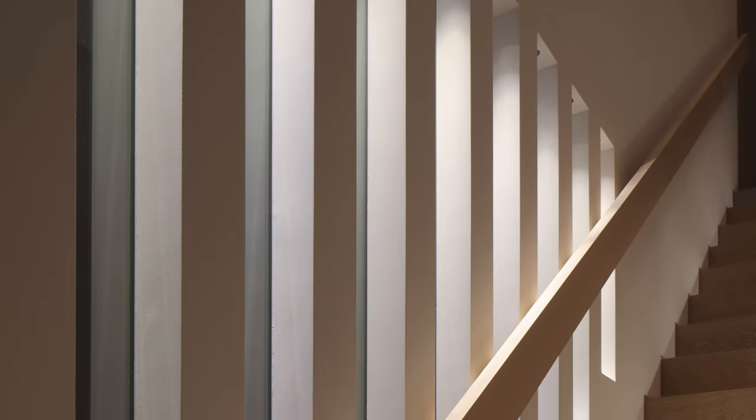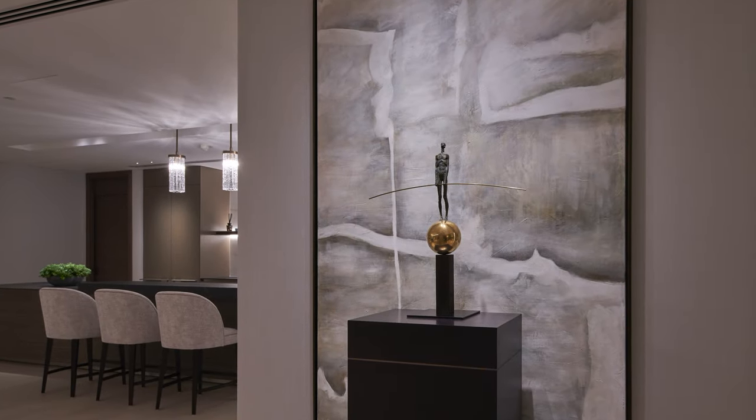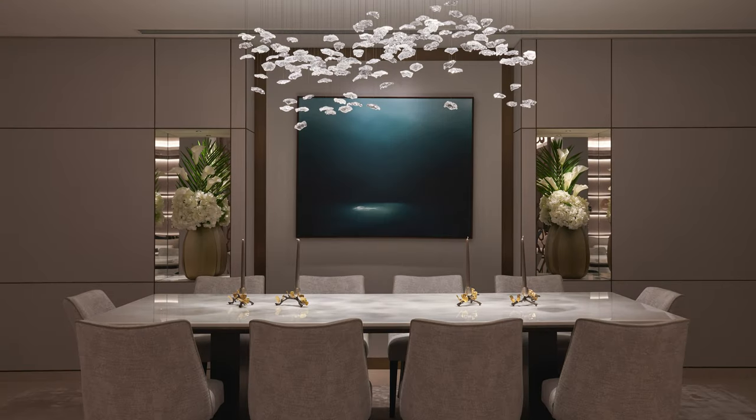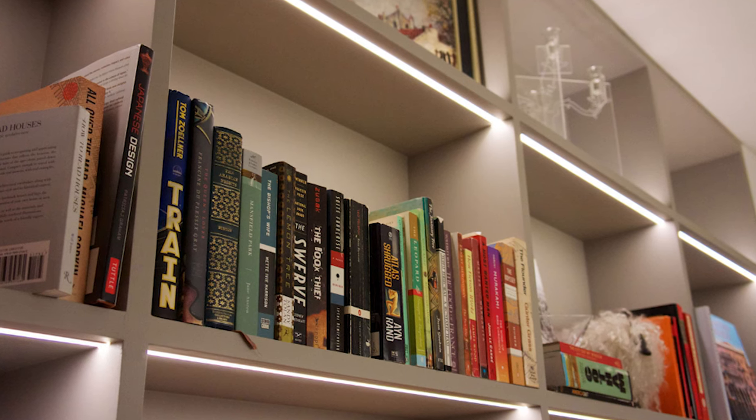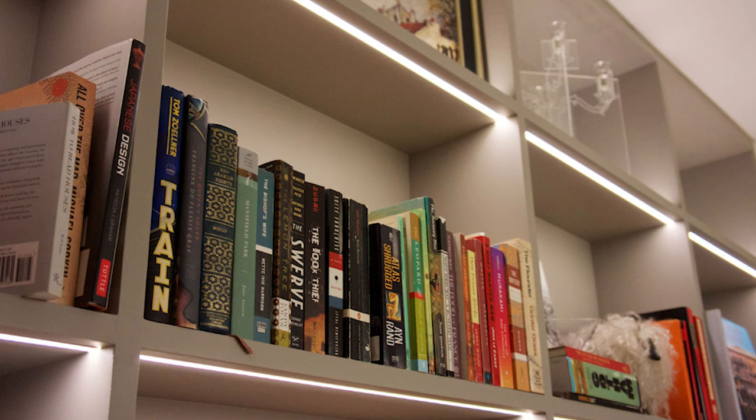As we've discussed, our eyes see the brightest thing first, so you must ensure that sources of light are well concealed. For example, if you are lighting a shelving unit, you can see here the light positioned in the underside of the shelf is always visible.